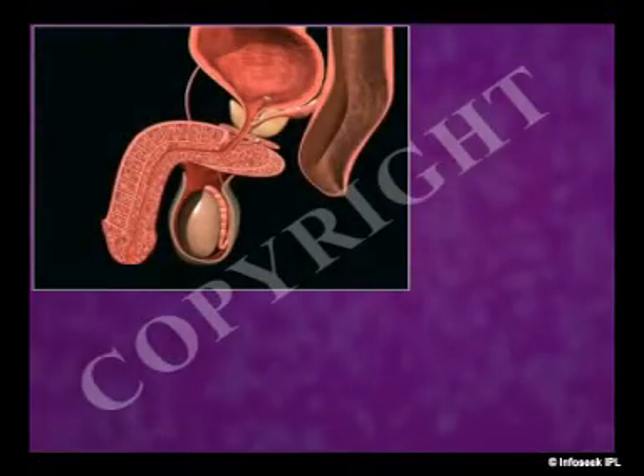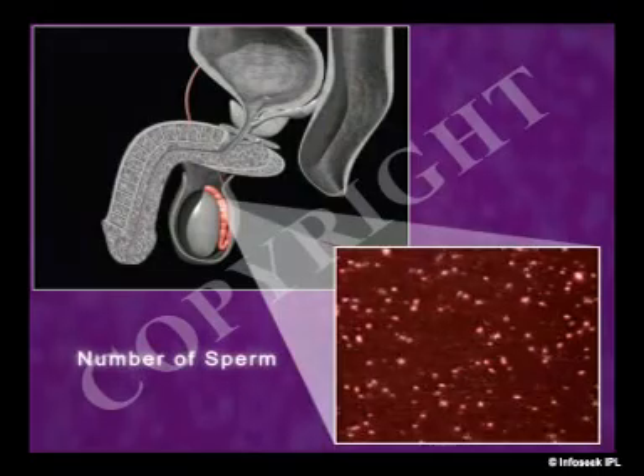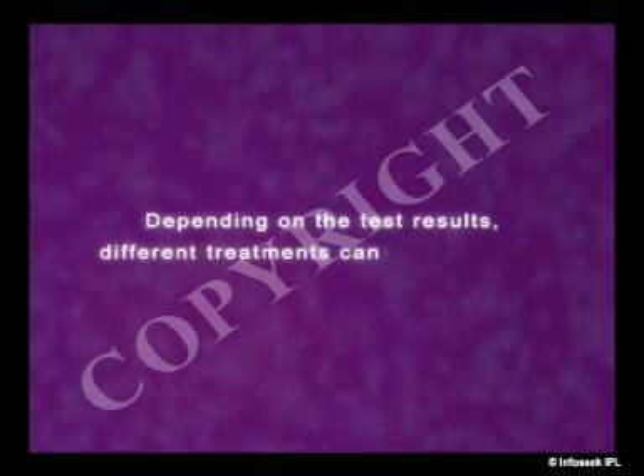For a man, testing usually begins with tests of his semen to look at the number, shape, and movement of his sperm. Depending on the test results, different treatments can be suggested.